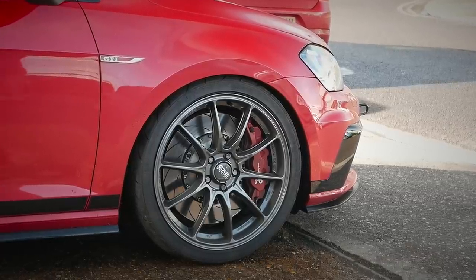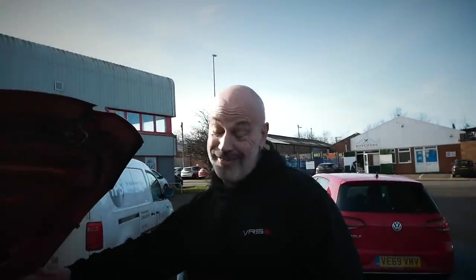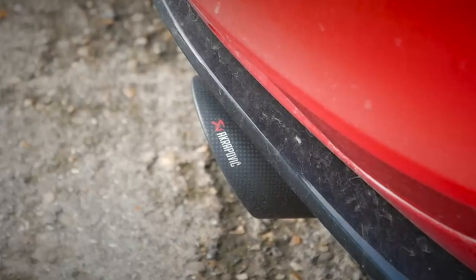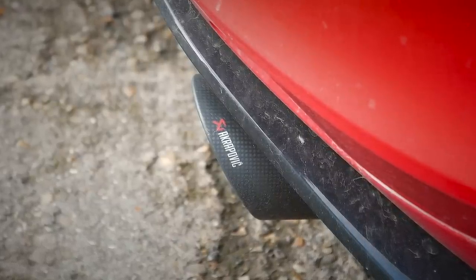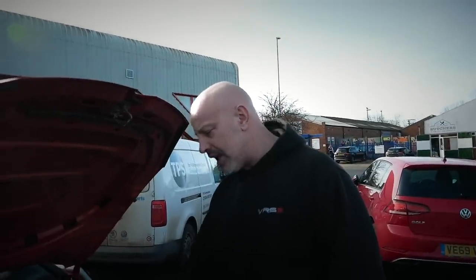This car actually runs an Akrapovic — however you pronounce it. Full system with a cat. Tips on the back. It's got a cat on the car as well, so it runs a little bit less power. But that's coming off now, because it's more for track use.